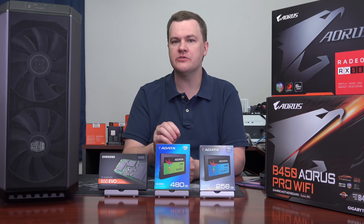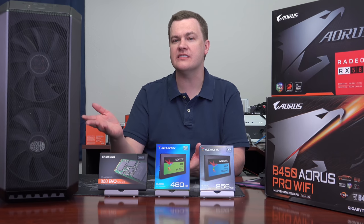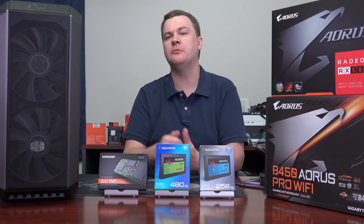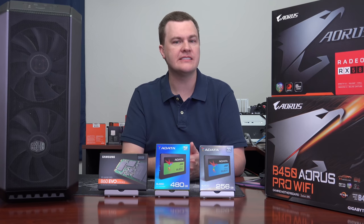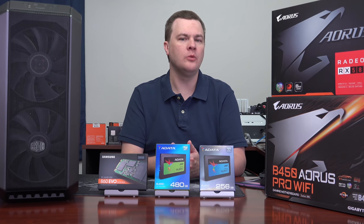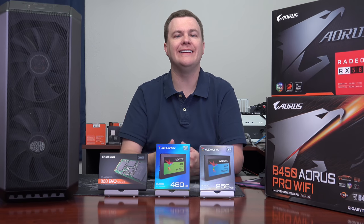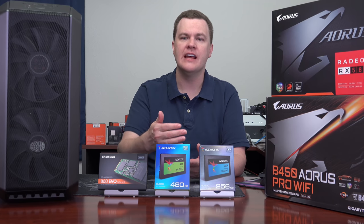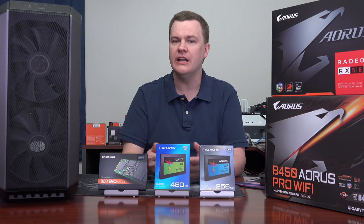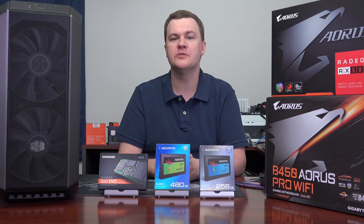But for a secondary drive in such a system, or even the boot drive in a $600, $700, $800 build — maybe up to a $1,000 build — I think it's a respectable choice. It's less expensive and in the real world the performance isn't that different from the big drives, especially if you're not doing really intensive tasks such as updating three or four programs at once or doing extended long drive writes. If you're just using your computer normally, in the real world there's not as much difference as you might think between these different models.